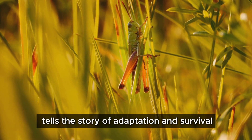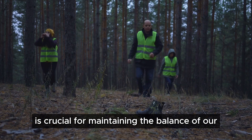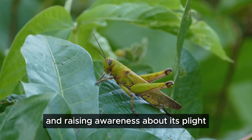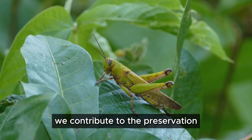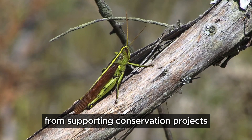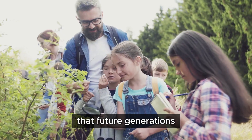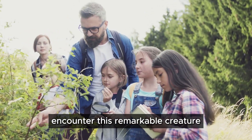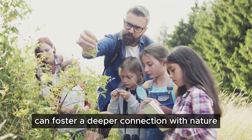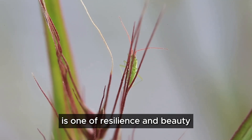Let us also remember the importance of conservation. Protecting these unique species and their habitats is crucial for maintaining the balance of our ecosystems. By protecting its habitat and raising awareness about its plight, we contribute to the preservation of biodiversity. Every small action counts — from supporting conservation projects to educating others about the importance of insects — we can ensure that future generations have the opportunity to encounter this remarkable creature. Educational programs and hands-on experiences can foster a deeper connection with nature in young minds. The pink grasshopper's tale is one of resilience and beauty.